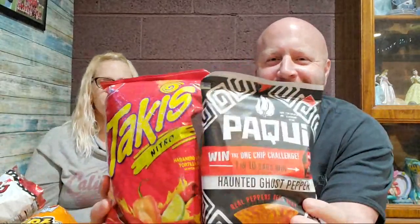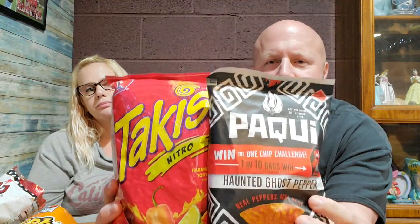Cheetos Flamin' Hot we got at Walmart. Now what do you want to do next — habanero or ghost pepper? Probably habanero, but let's have the audience choose. So you guys choose which one — Paqui or Takis. Majority will win. Okay, Takis for the win! So these are Takis Nitro — carbonero and lime. It says 'Nitro' on the bag and on the bottom it says 'very hot.'